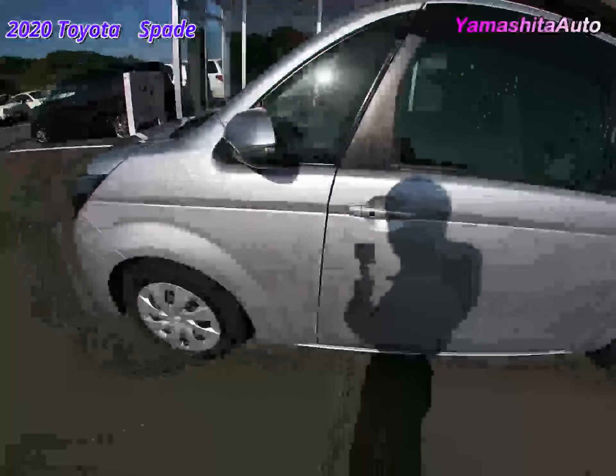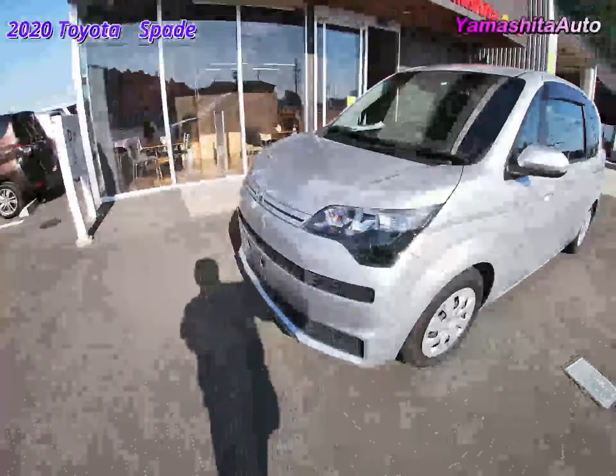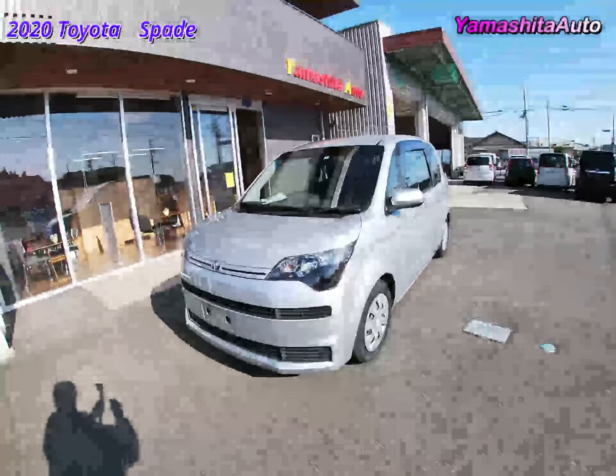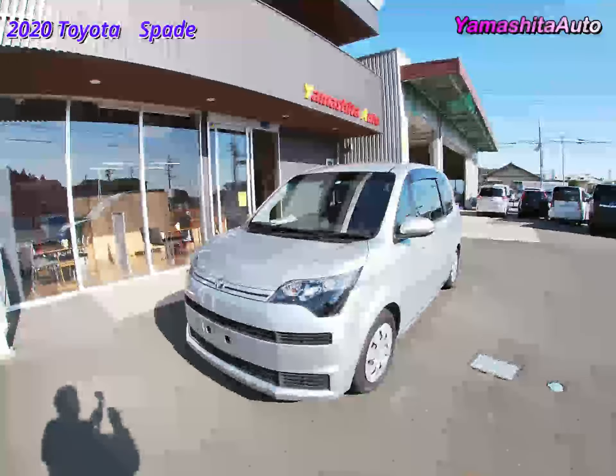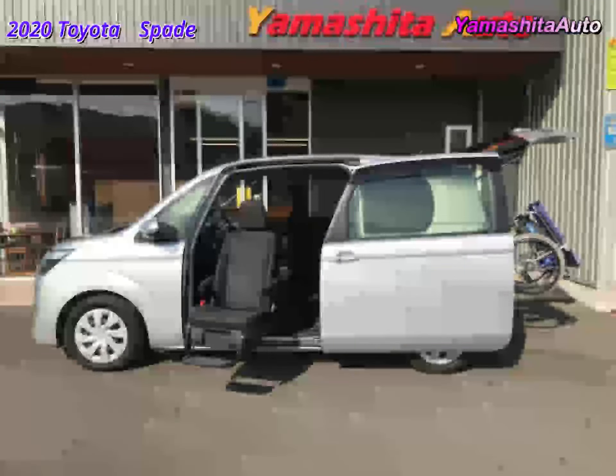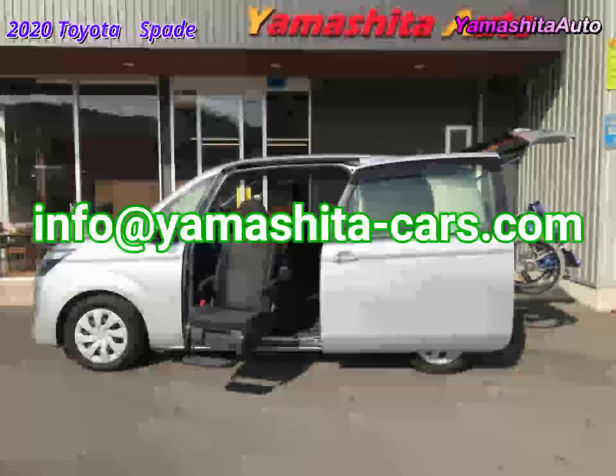That was the introduction of the Toyota Spade welfare vehicle with a lift-up seat in 2020. It is a bright silver body color at 16,000 kilometers and is in very good condition. If you are interested in this car or have any further questions, please contact info at Yamashita-cars.com.